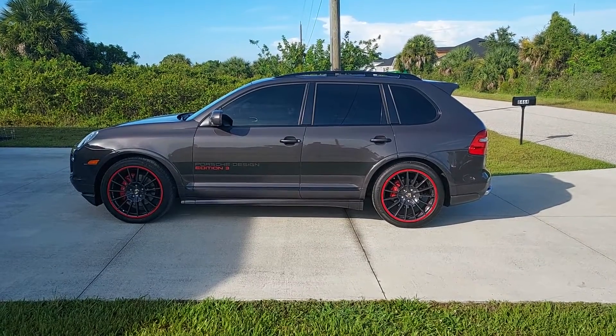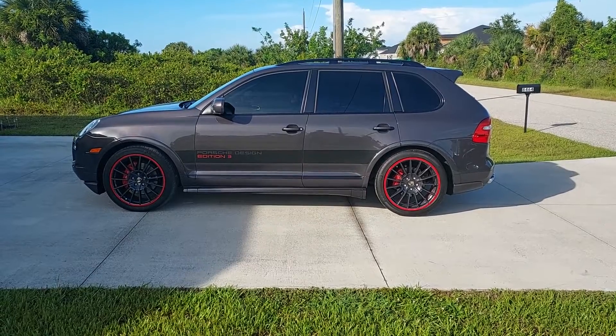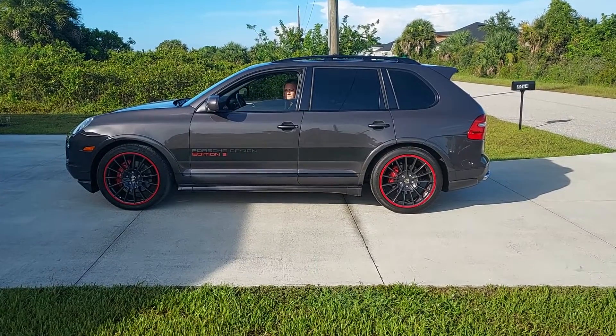Here is the air suspension going up on the 2010 Porsche Cayenne GTS Design Edition 3.